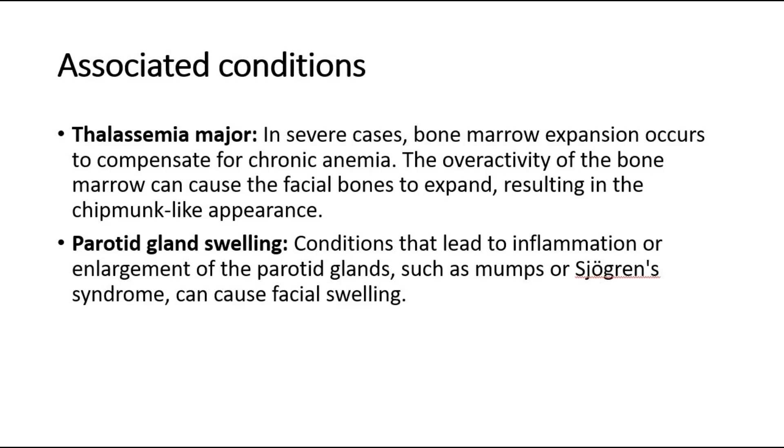In thalassemia major, in severe cases, bone marrow expansion occurs to compensate for chronic anemia. The overactivity of the bone marrow can cause the facial bones to expand, resulting in the chipmunk-like appearance.